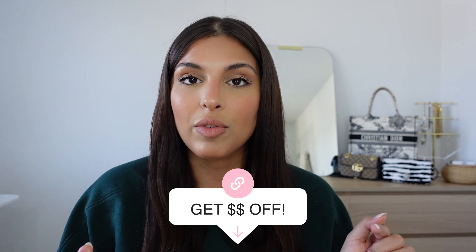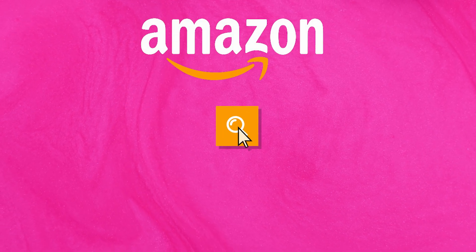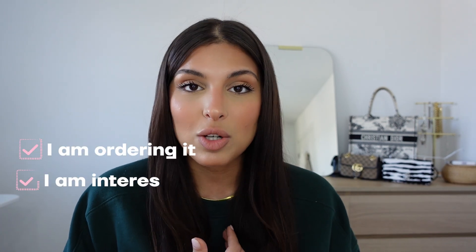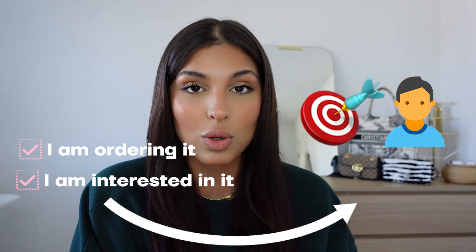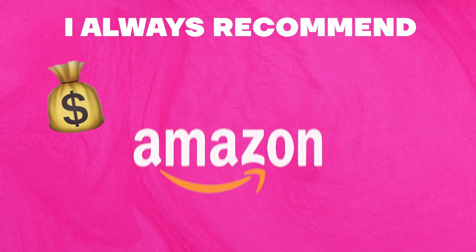You can download it and get dollars off through the link in my description box. All I do is go on amazon.com and search for the product. I always do this with products that I order myself on Amazon, because if I am ordering it and I am interested in it, then probably my target customer is also going to be pretty interested in it.